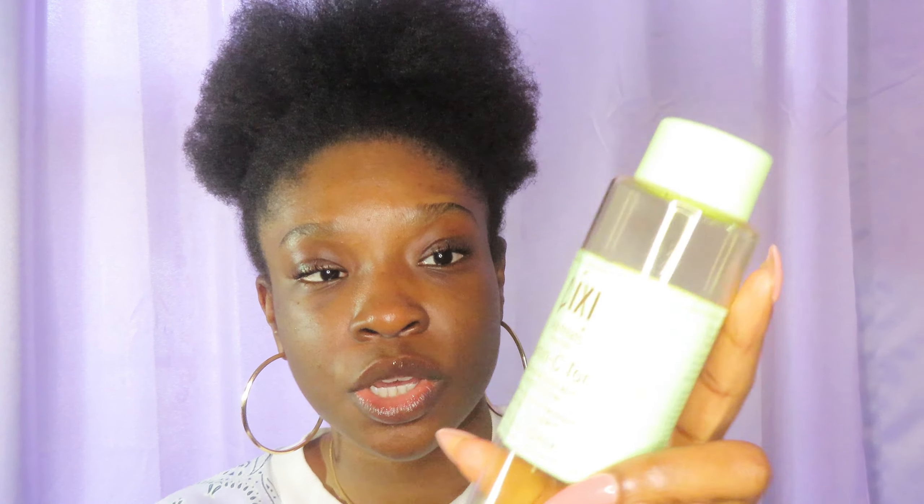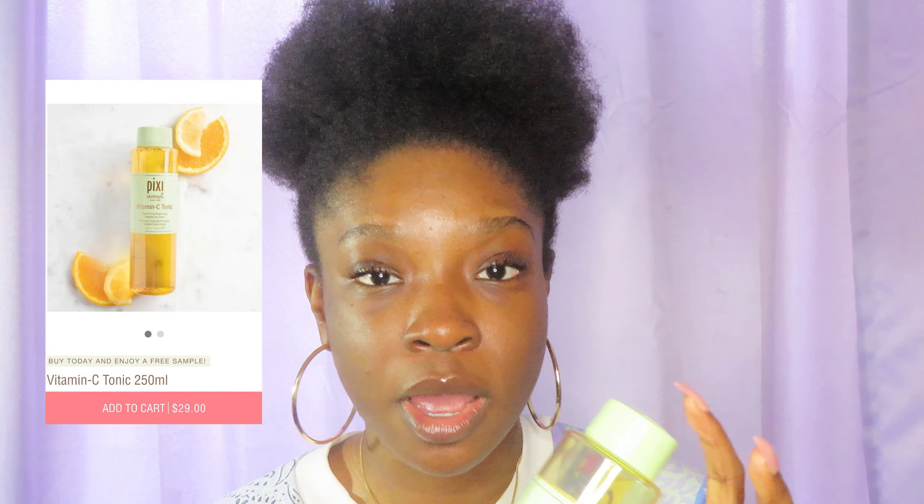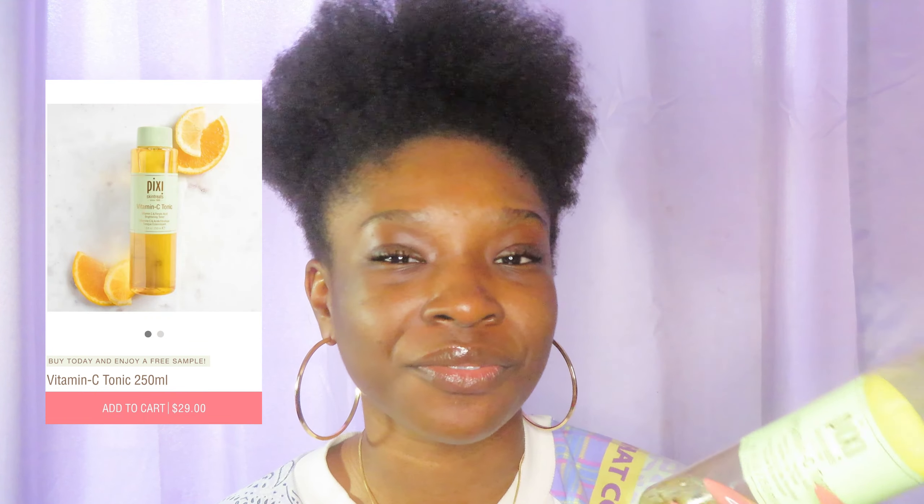If you need to brighten up your skin, you can get this. It comes in a big size but also comes in smaller sizes — I think they have three sizes. I like that about Pixi. You can buy it on Amazon, Ulta, Target, and they also have their own subscription. If you know you're going to be using Pixi products, you can do a subscription and get about 15% off.